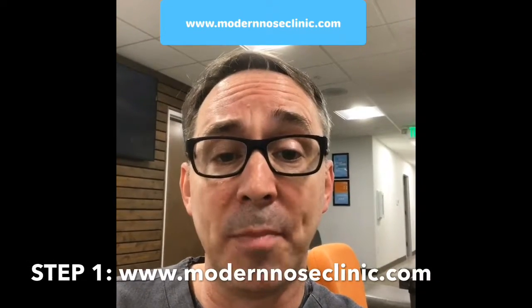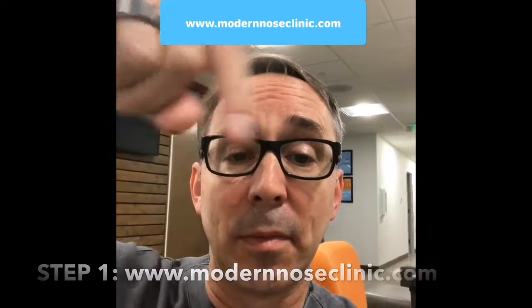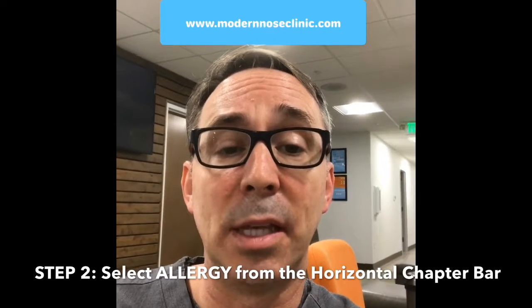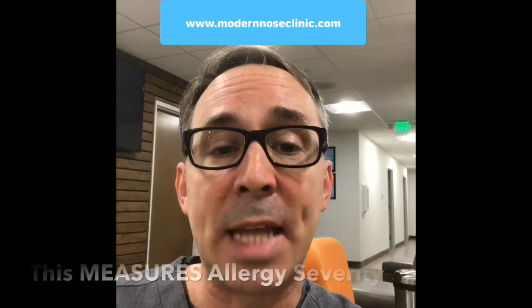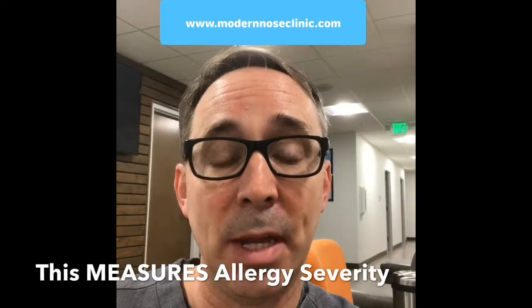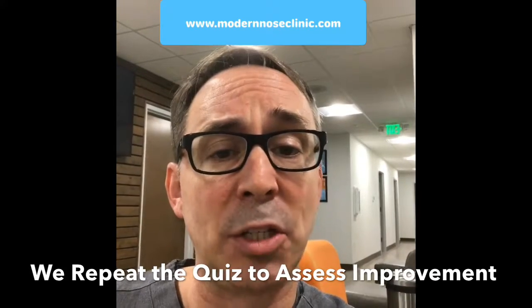We're going to ask you to go to our website, www.modernnoseclinic.com. Go across the chapter section on the top and select the allergy section. You'll see sliding across the allergy section the quiz — 'Your journey for a cure begins here.' Select that and complete it. This is a snapshot of how you're doing now. This quiz converts into an index number and that number will track over time. It takes roughly three minutes to complete, so it's not asking too much of you.